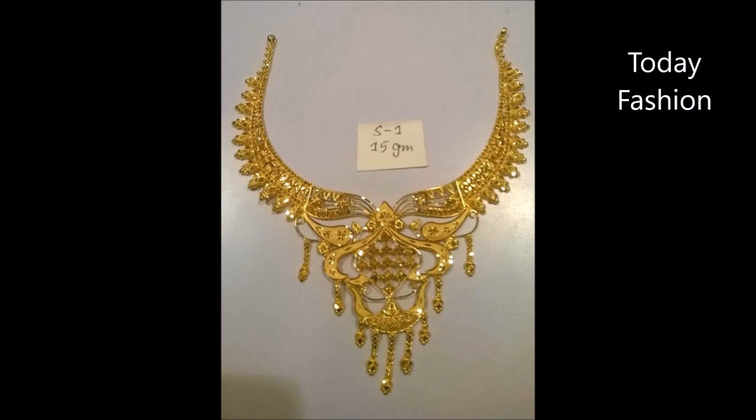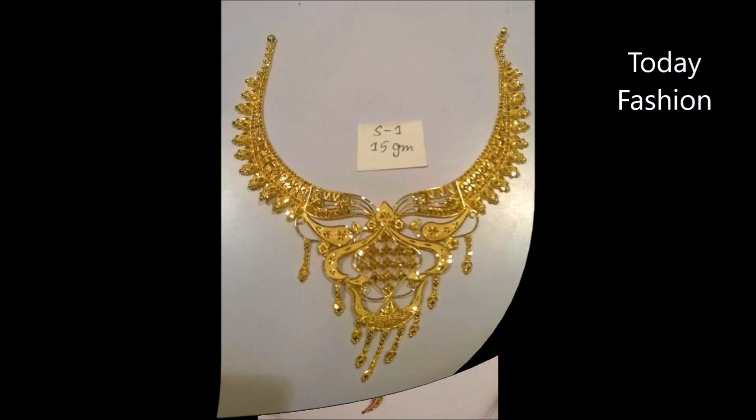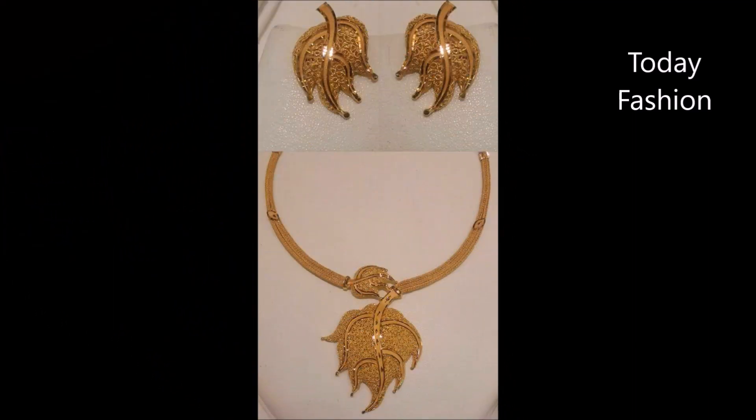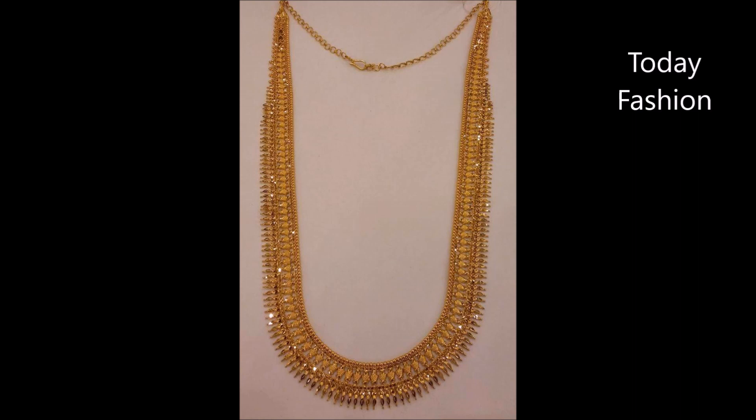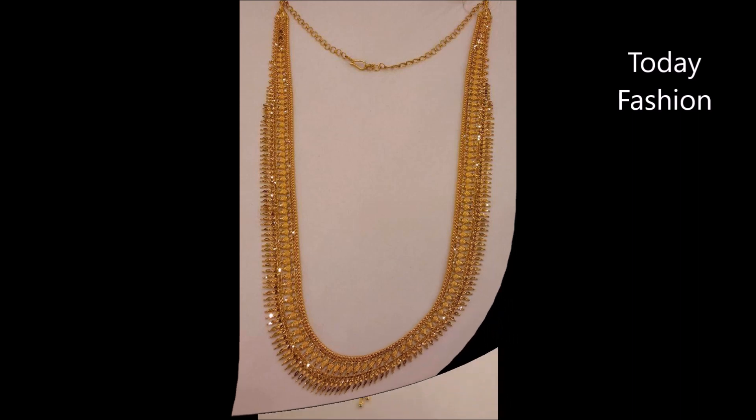You can see and enjoy the designs. If you want to buy, go to your nearby multi-brand jewellery shop, show them these designs, and ask them to make this kind of design for you. That is the easy and convenient way to buy these beautiful designs.